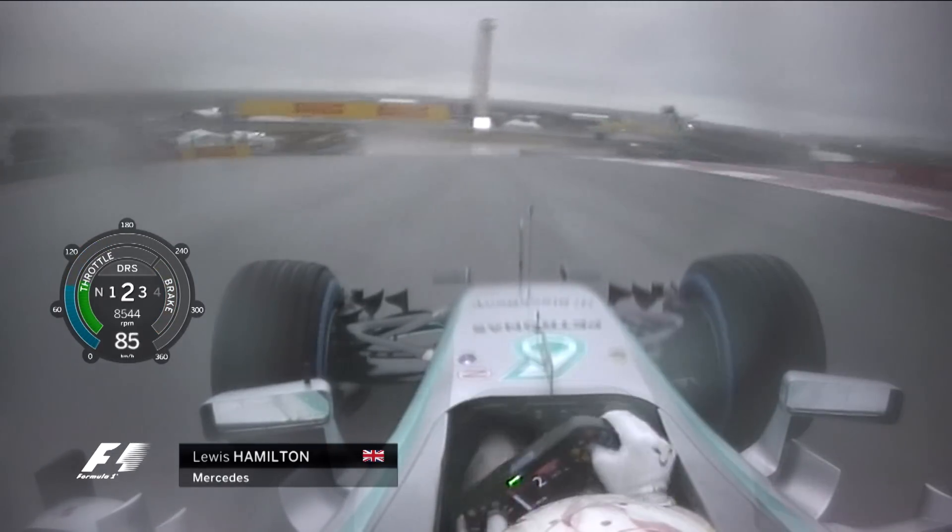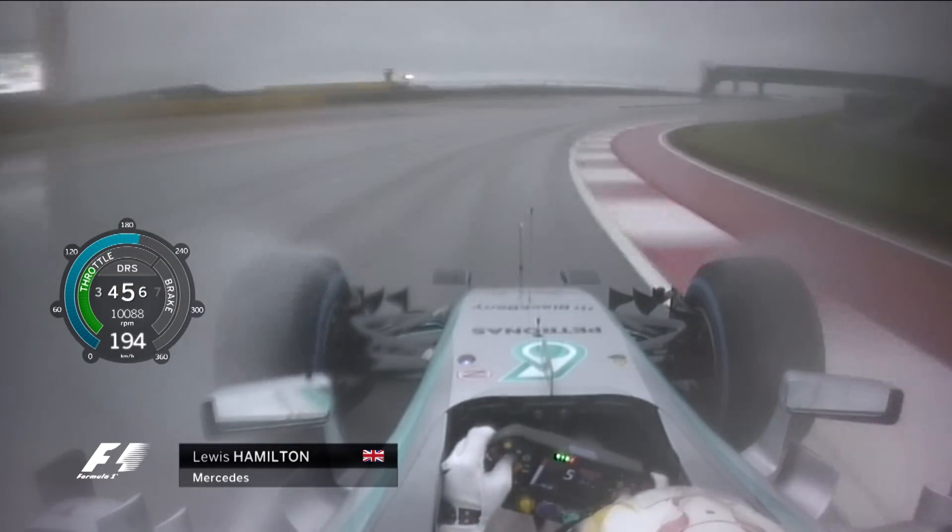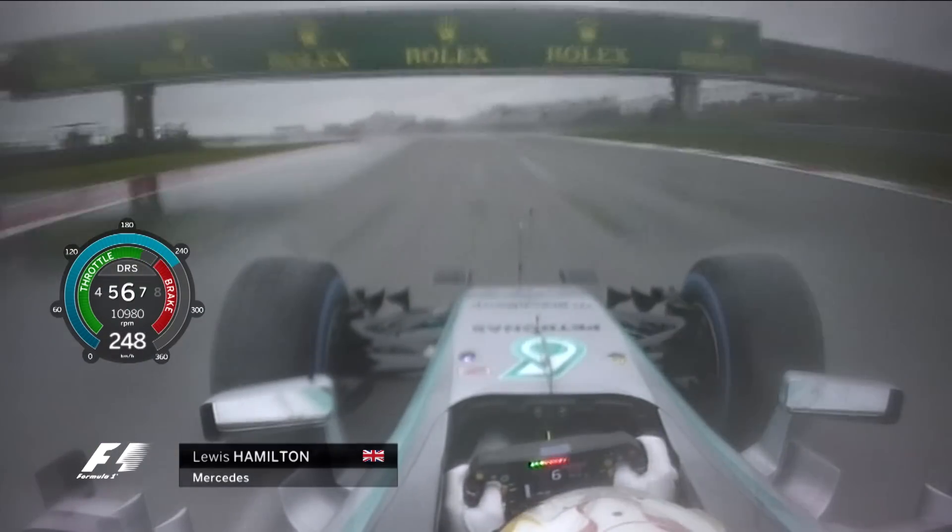He takes the wide line, which is what we refer to in the industry as the karting line. This is where you position the car off the regular racing line, avoiding the rubber that's already been laid down.